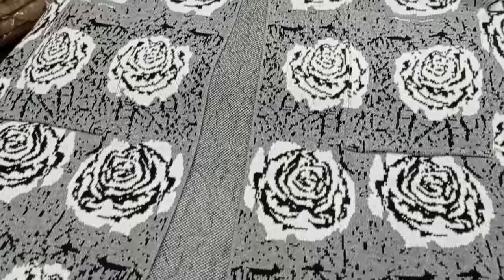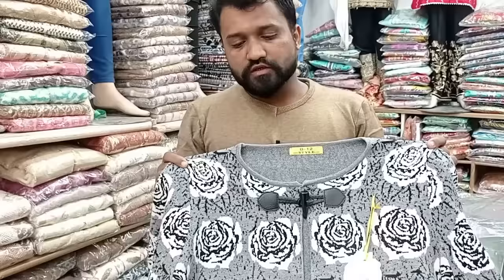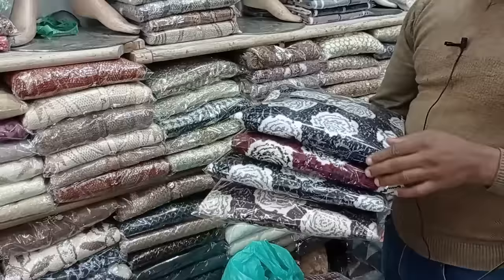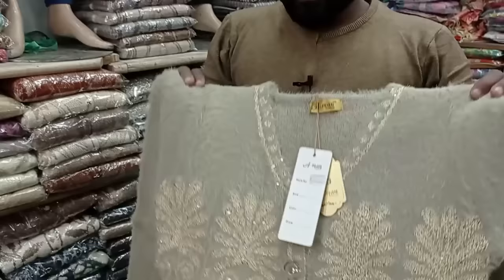This is a ball print design in 3 to 4 colors, short length. You will find it at 3000 in 5 colors: black, blue, red, brown, and grey and mauve.